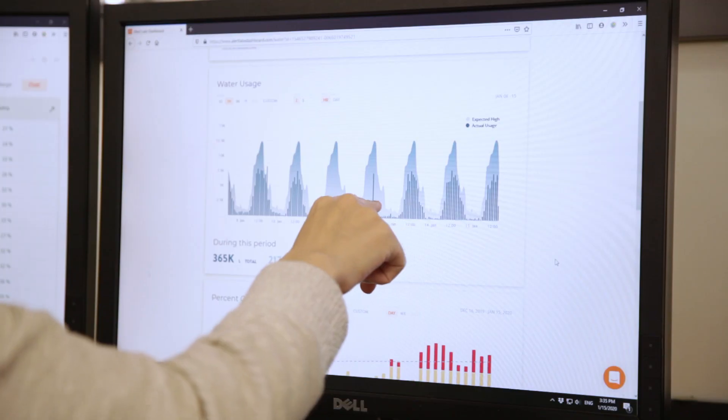One of our buildings was having really large water consumption. Previously, we were only able to tell because the water bills were high. But with Flowee, we were able to see hour-by-hour, minute-by-minute actual data. It's very easy for me to just look at the data and do comparison.